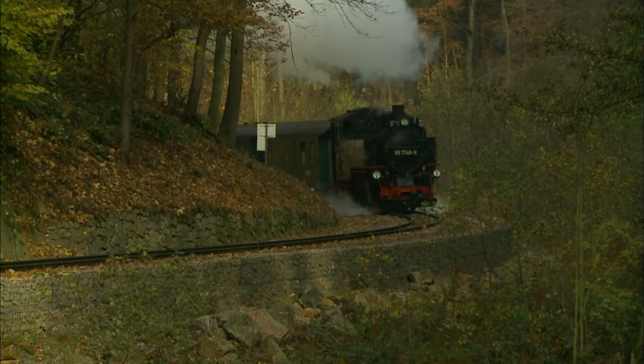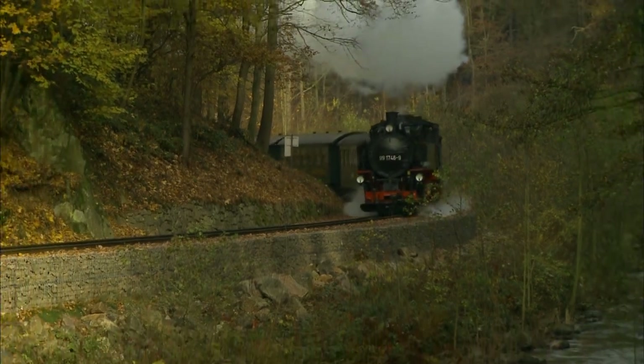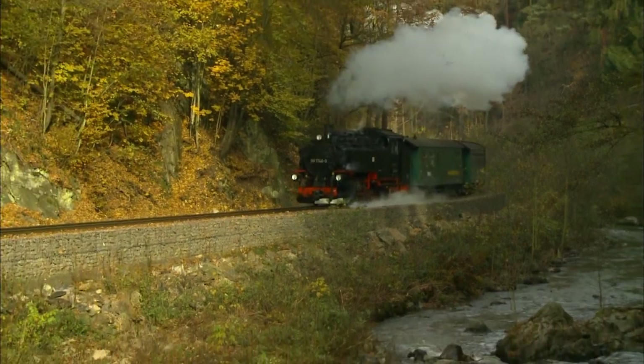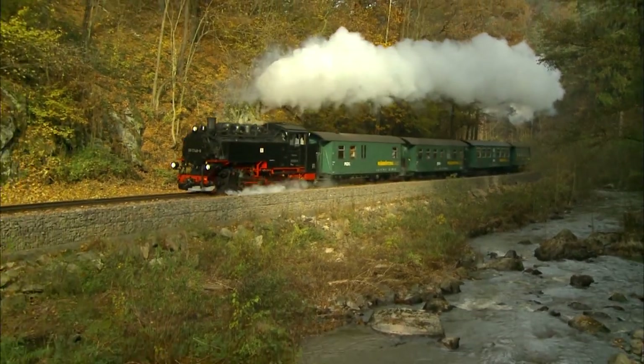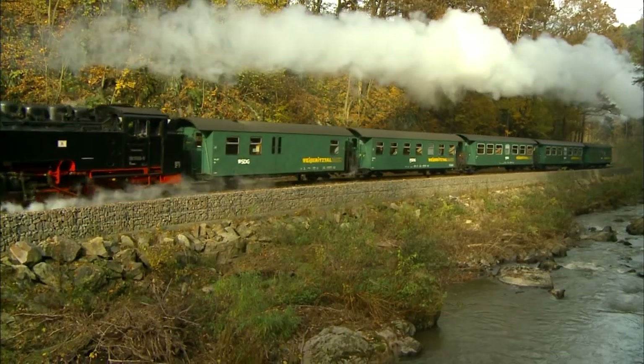Every day and in any season, the steam train route is a great way to experience the sights and sounds of a beautiful area. Don't miss Saxony, the land of the steam trains. New lines are opening every year, so this is well worth a trip to the eastern part of Germany.